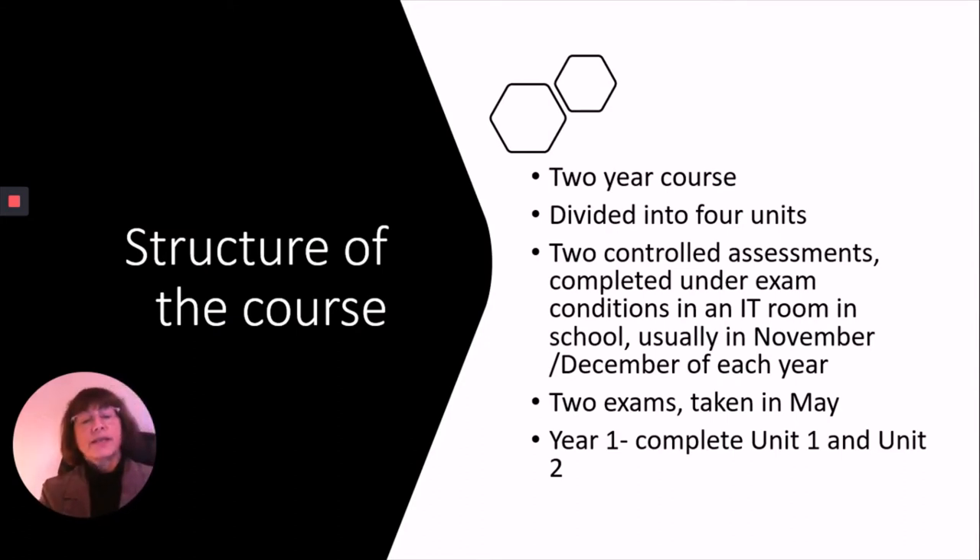Students will sit the first exam in May of Year 12 and the second exam in May of Year 13. In the first year, when students are in Year 12, they will complete the first two units — unit one and unit two.